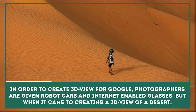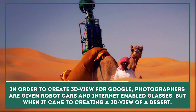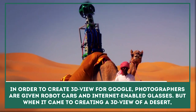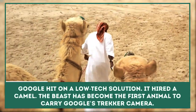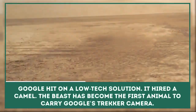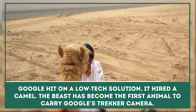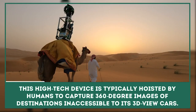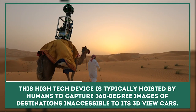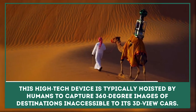Photographer for Google Maps: In order to create a 3D view for Google, photographers are given robot cars and internet-enabled glasses. But when it came to creating a 3D view of a desert, Google hit on a low-tech solution — it hired a camel. The beast has become the first animal to carry Google's tracker camera, which is typically hoisted by humans to capture 360-degree images of destinations inaccessible to its 3D view cars.